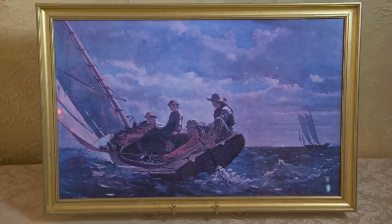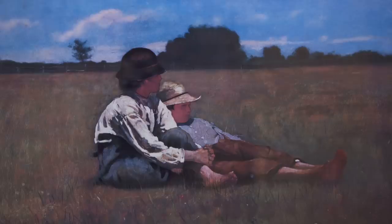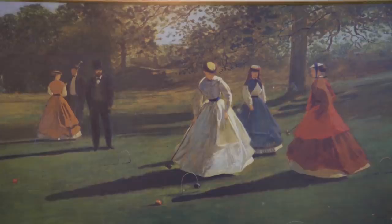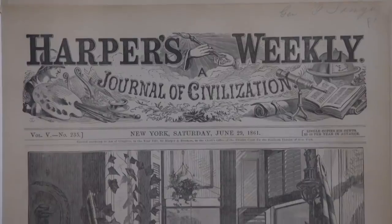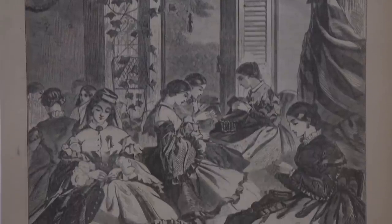Winslow Homer — I've known about him. I'm a boater, so I know that famous image of Breezing Up; it suggests an afternoon on a great boat. Those are the great works of his late career. His career began here in Belmont, and many of his early drawings, illustrations, and even some paintings were produced right here at this house.